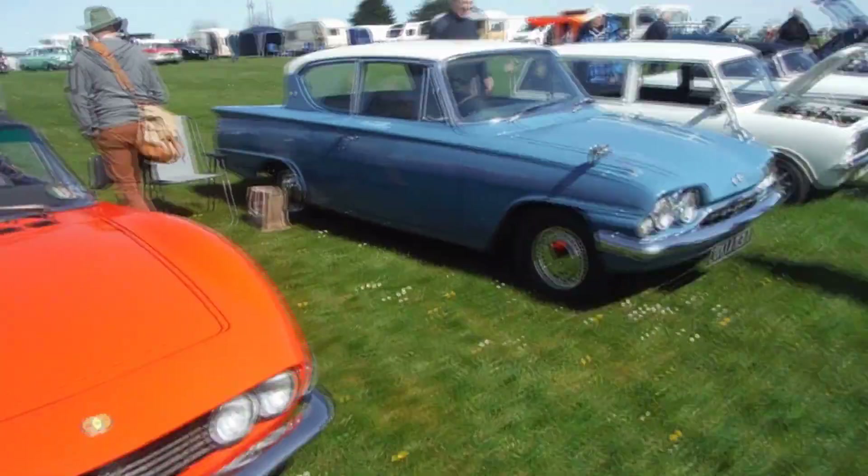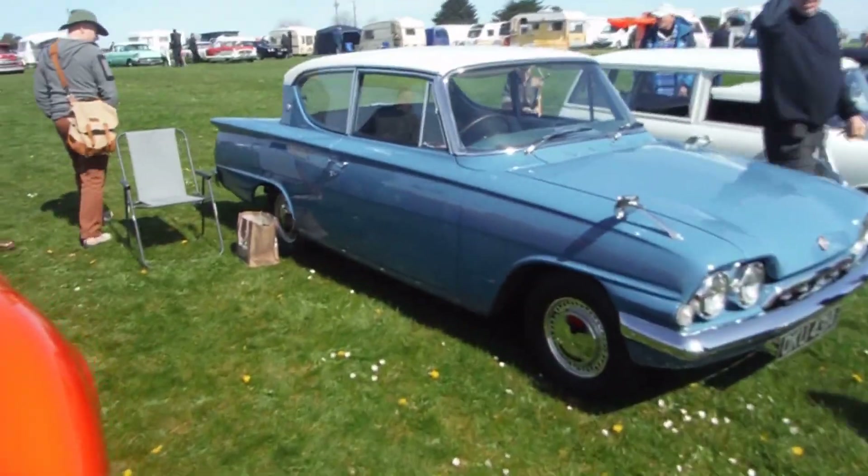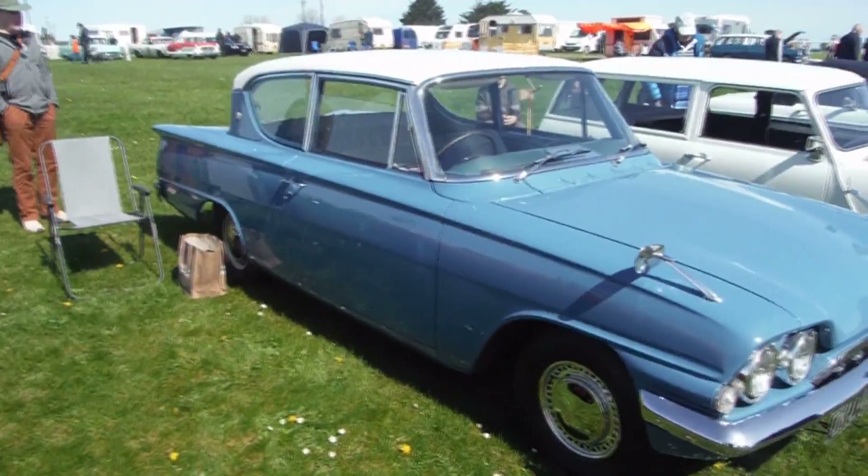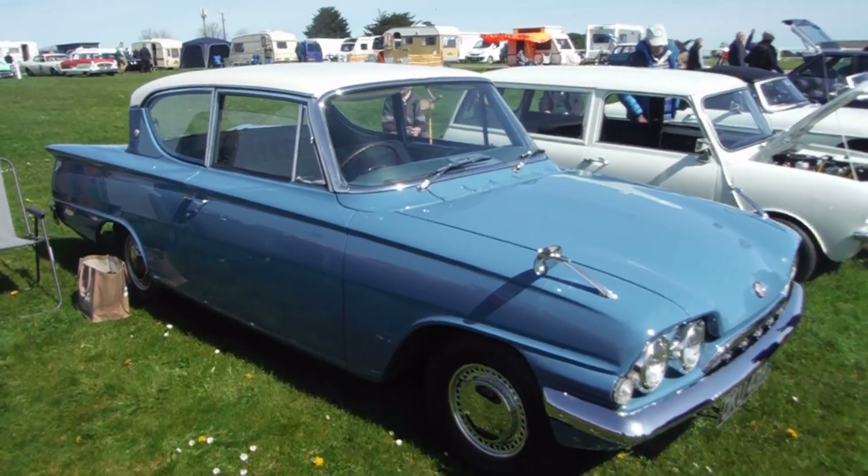Over here you've got a car you might not see if you live in America — the Ford Classic. It's a two-door, which was a very advanced car in the 60s.